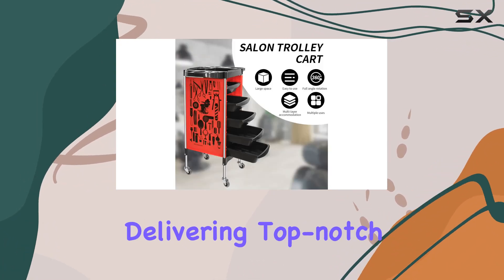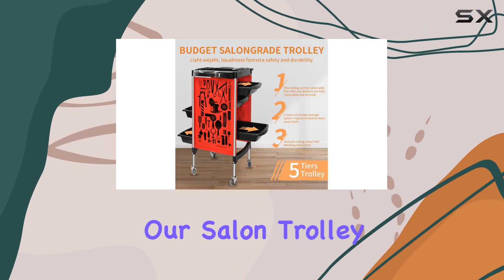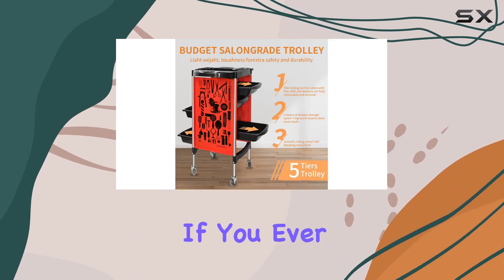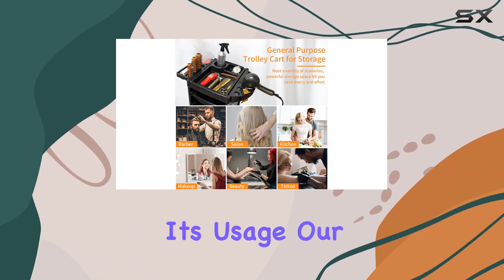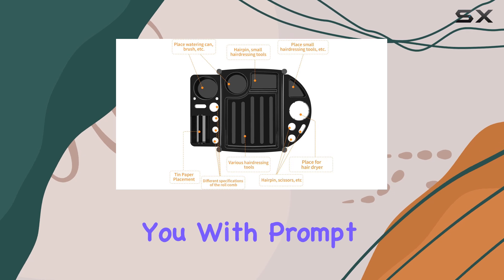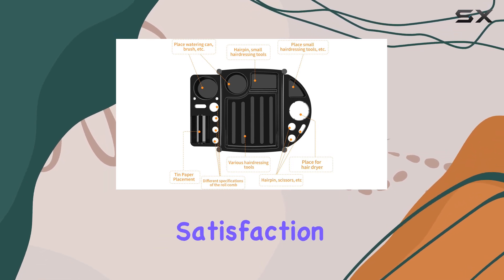At BAR-BRPLAN, we take pride in delivering top-notch hairdressing products, and our Salon Trolley Cart is no exception. If you ever encounter any issues or have questions about its usage, our dedicated customer service team is here to provide you with prompt assistance and ensure your satisfaction.